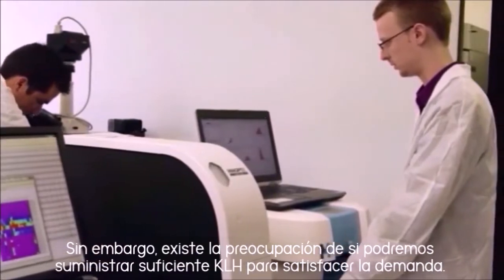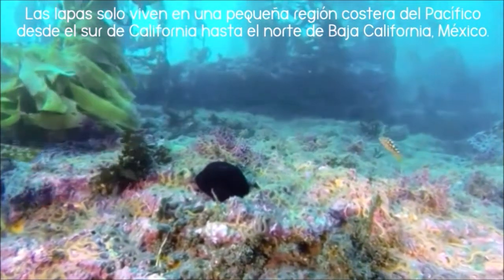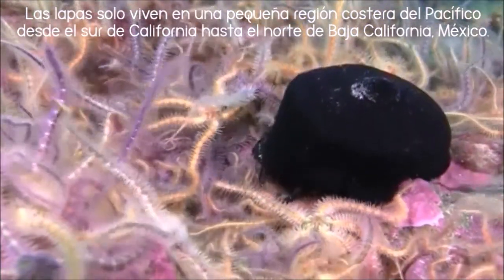But generating a steady supply of KLH is tricky. It requires enough giant keyhole limpets to produce the blood protein. The snails only live in one small stretch of the Pacific Ocean, from the coast of Monterey, California to Baja, Mexico, and no one knows how many live in the wild.